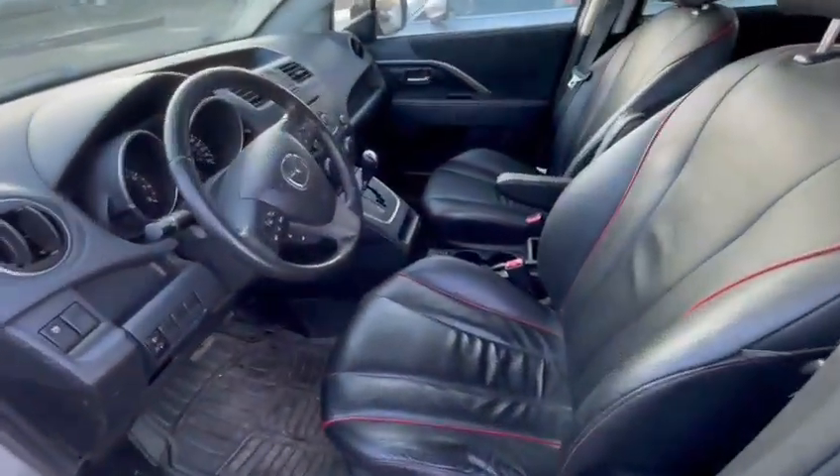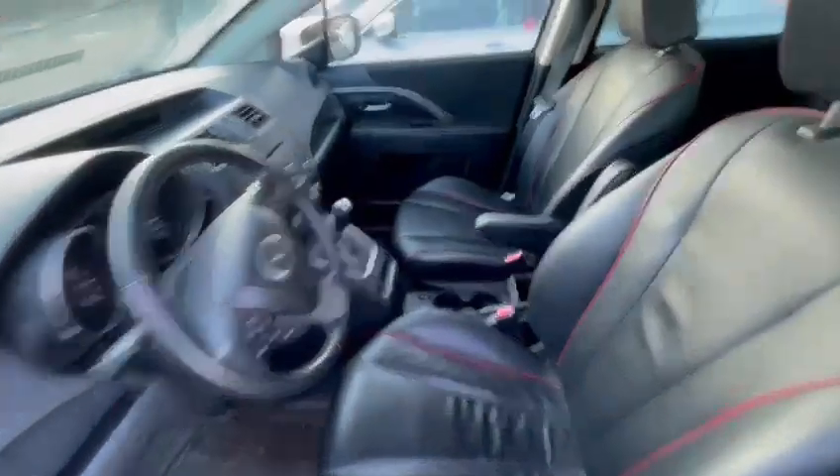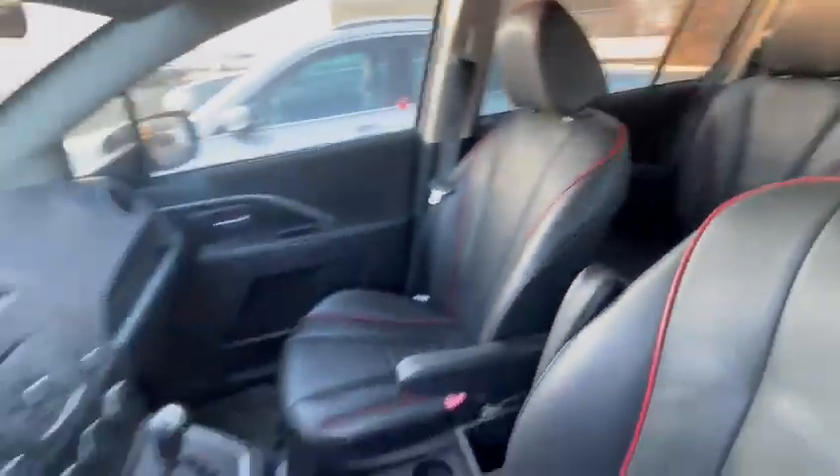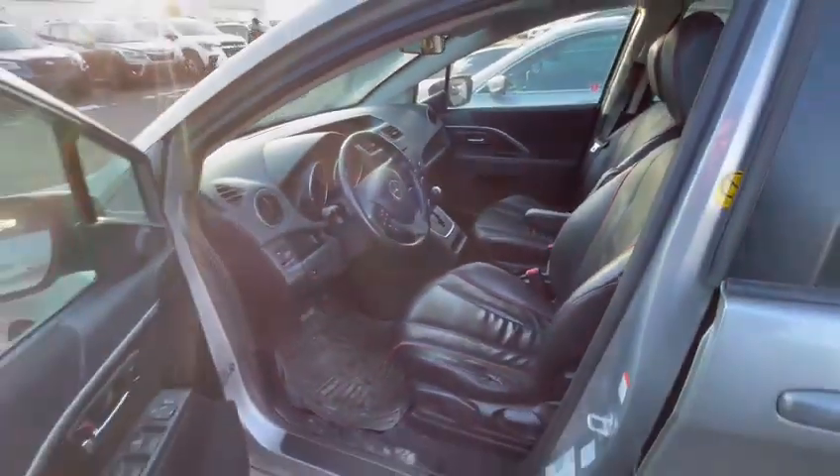Taking a look at the inside here — got the nice leather interior, no rips or tears or anything like that in the seats. Super, super clean as well. Definitely looks like they took really good care of it.